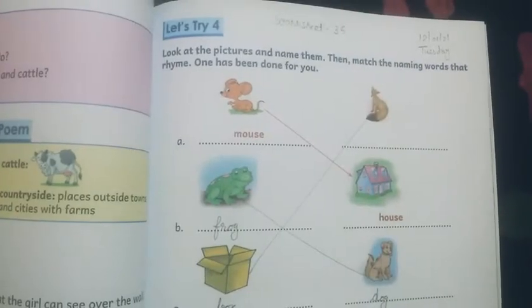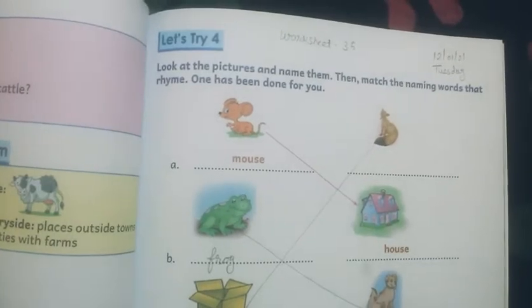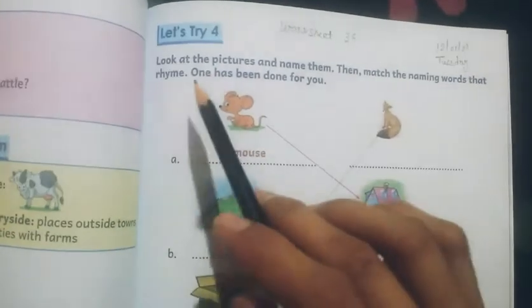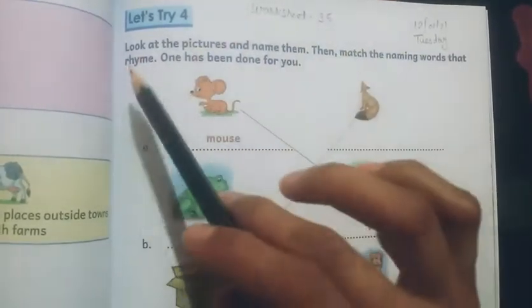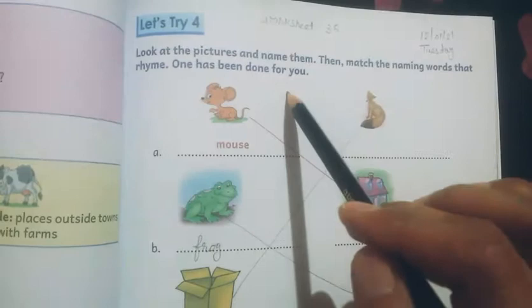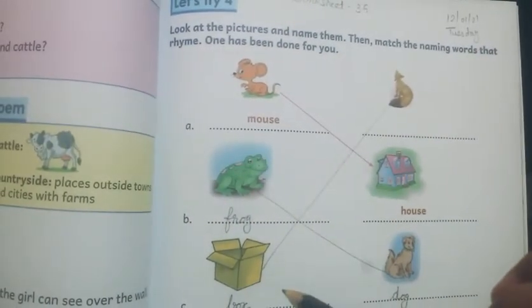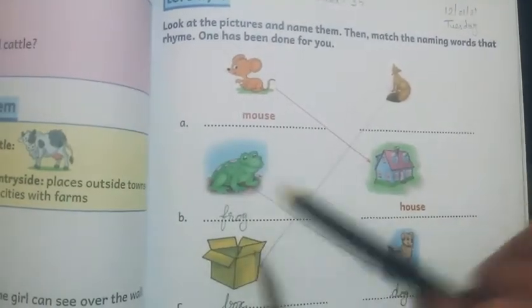Now let's see the exercise of this poem, The Swing. This is Try 4. Look at the pictures and name them, then match the naming words that rhyme. One has been done for you. First you have to watch these pictures and identify them, then write the name of these pictures here.